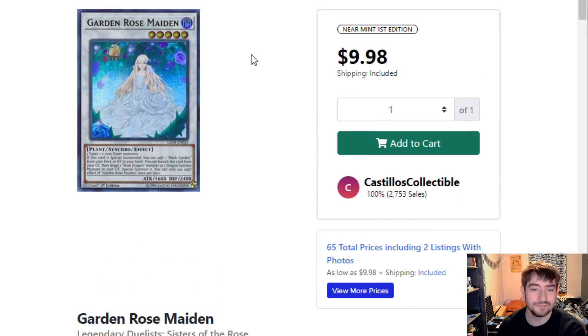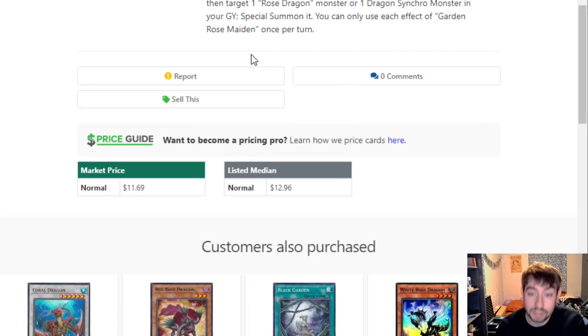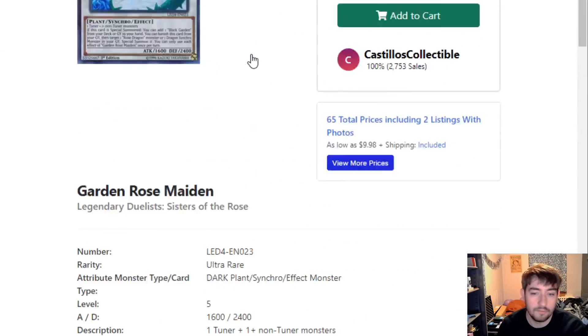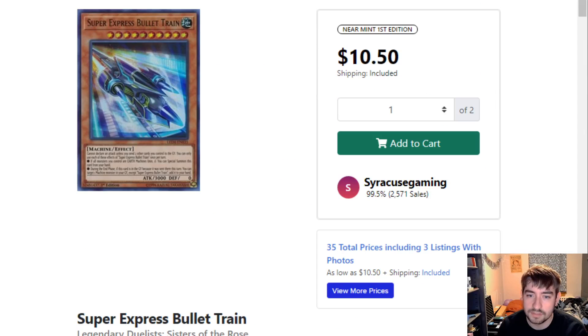Garden Rose Maiden — it was actually listed on the Yu-Gi-Oh Organization as Garden Rose Dragon. I was like, that's not a thing. Sounds awesome, and I love Rose Dragon, so I'd be interested in seeing if it's a new card. It's not — just a typo. It's Garden Rose Maiden, which is still nice. It's just a $10 card that's come up in weird things like Dragon Link combos. So you never know when this card will come back into relevancy.